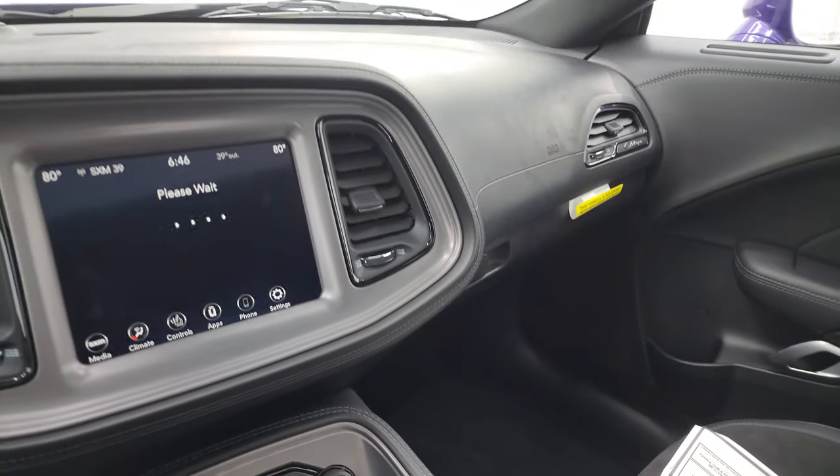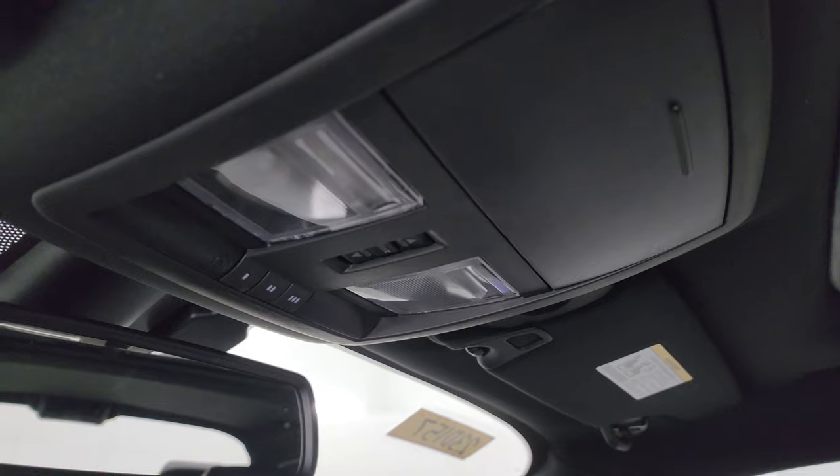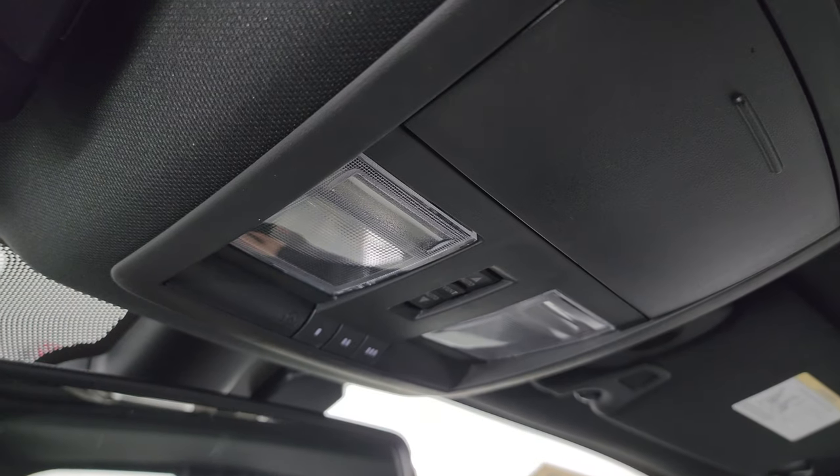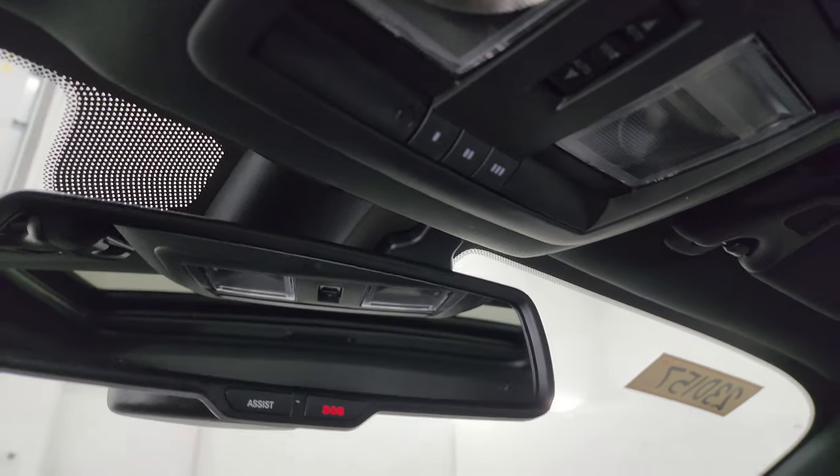This one also has the power sunroof. Map lights up here. HomeLink buttons for your garage door, security systems, and lighting systems. Sunroof controls and assist and SOS buttons in the mirror.